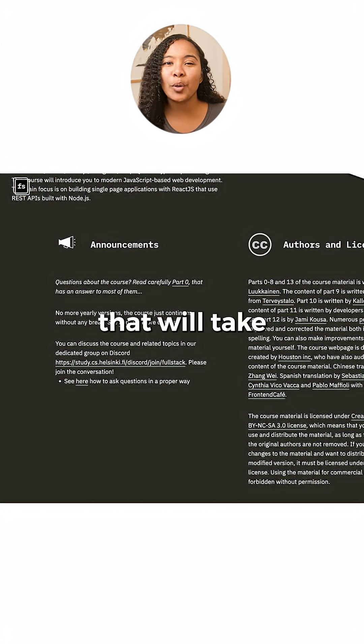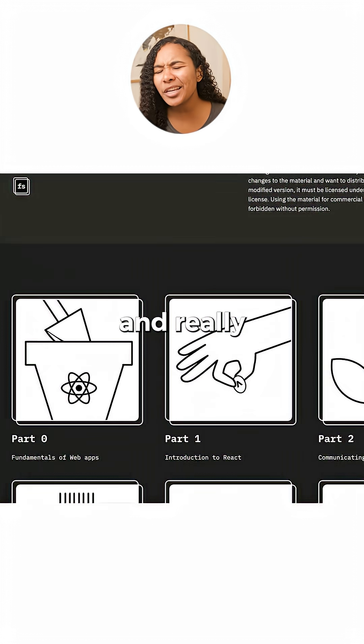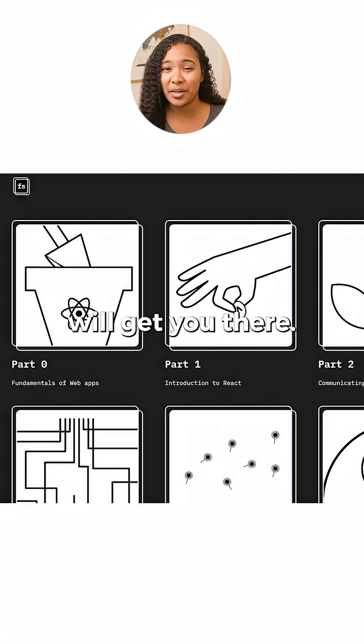Now although this is a course that will take some extra time, if you're looking to become a Full Stack developer and really know JavaScript, this course will get you there.